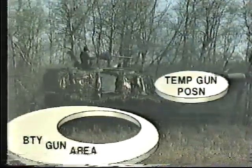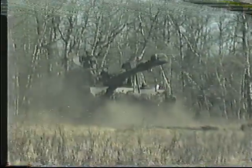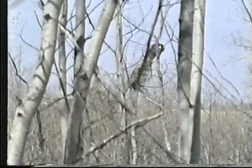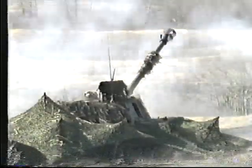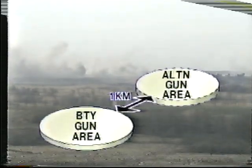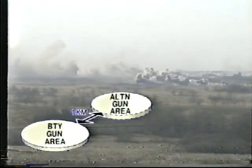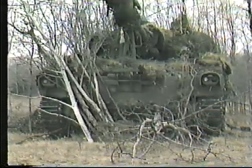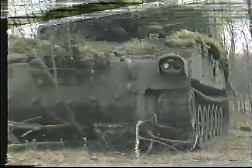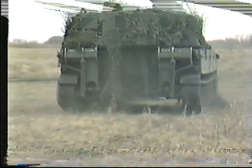A temporary gun position may be occupied beforehand in order to prevent disclosure of the main position. It may be well forward so that guns can reach targets otherwise out of range, such as when supporting a covering force or carrying out depth fire tasks. Each battery also prepares an alternate gun area, which is occupied if heavy counter-bombardment or infiltration make the main position untenable. In this situation, all elements move to the alternate position as quickly as possible, taking only necessary equipment and stores to reduce casualties of personnel and equipment.